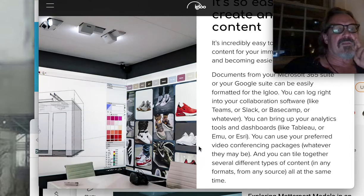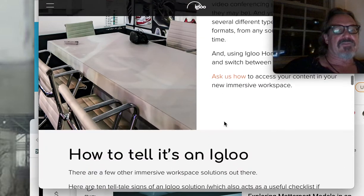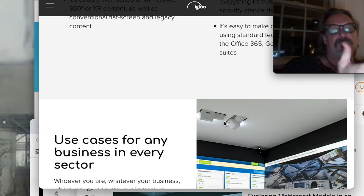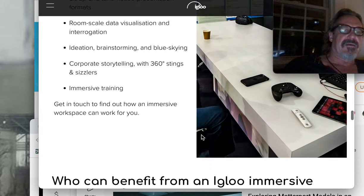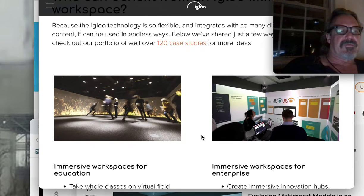Here are the short throw projectors. There's supposedly a seamless connection between these places. I made several attempts to build one of these at Stony Brook — my VR space was another attempt at that, with just one projection. Immersive workspace for education, immersive space for enterprise.